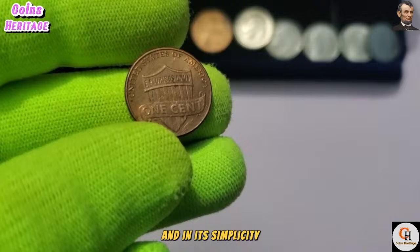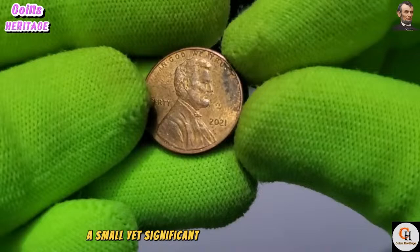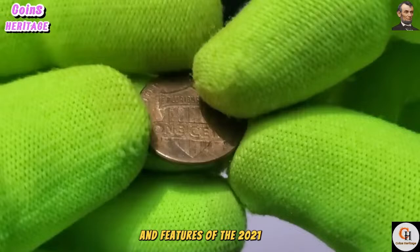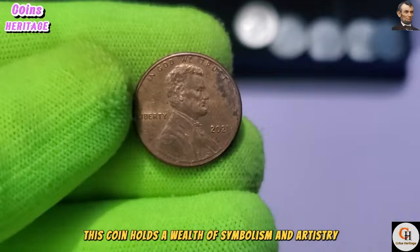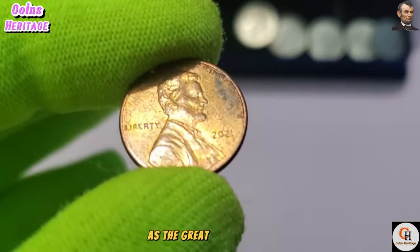Welcome to another enlightening journey through the world of numismatics. Today, our exploration leads us to the 2021 USA One Cent coin — a small yet significant piece of American currency. On the obverse side, we are greeted by the iconic profile of President Abraham Lincoln, revered for his leadership and ideals. This portrayal pays homage to Lincoln's enduring legacy as the great emancipator and the preserver of the Union.